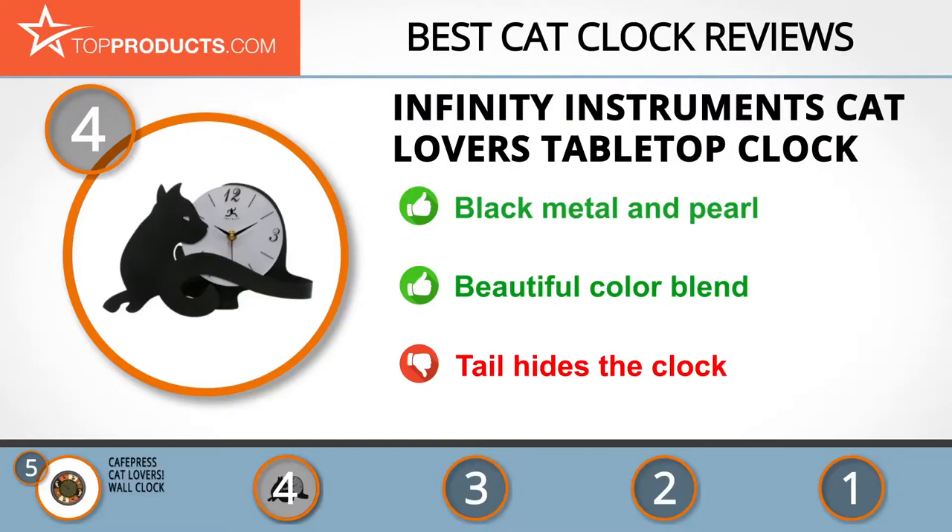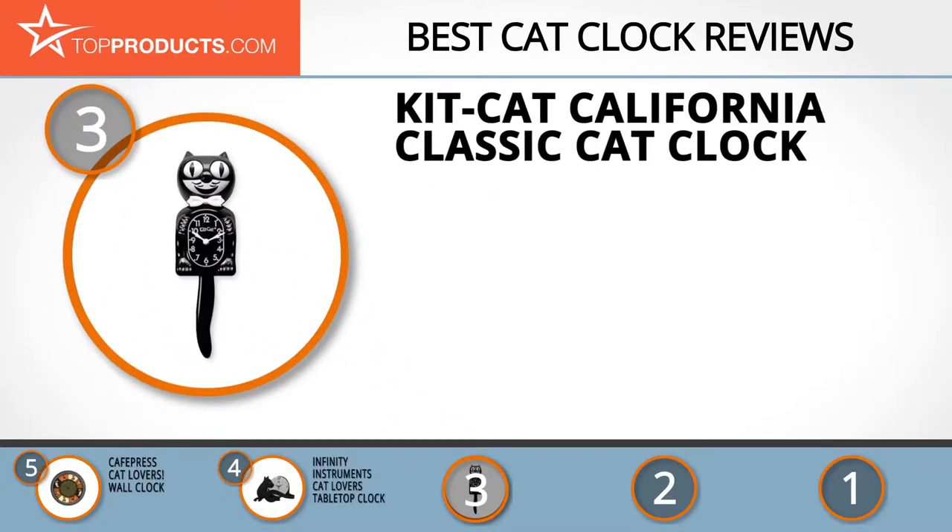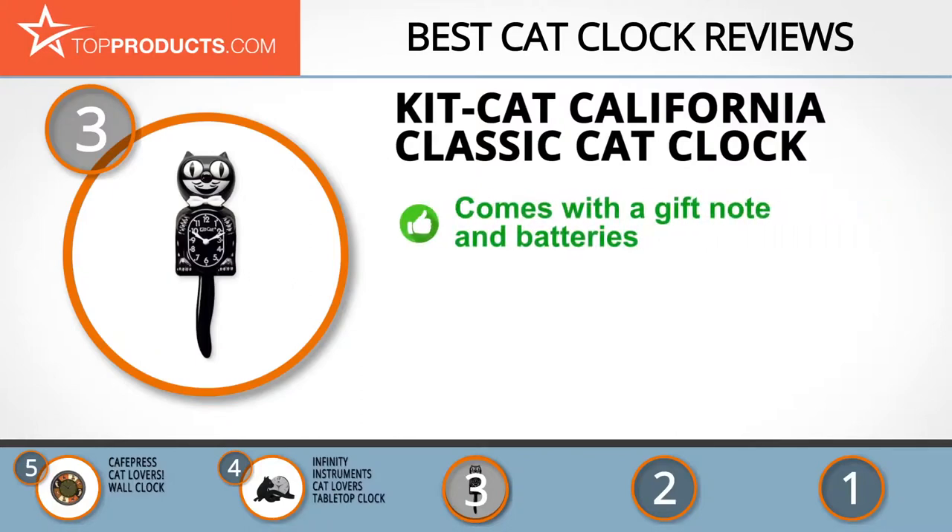The next product was chosen because it is a great choice for people looking for a cat clock with lots of bells and whistles. At number 3 we have the Kit Kat California Classic Cat Clock. Kit Kat clocks have the iconic look that has survived since the 1950s. The Kit Kat California Clock Collectors Limited Edition comes in a distinctive package containing one 12-inch round clock, one BC01 Kit Kat clock, a gift note, and two C-size batteries.